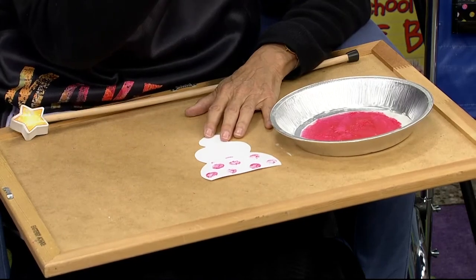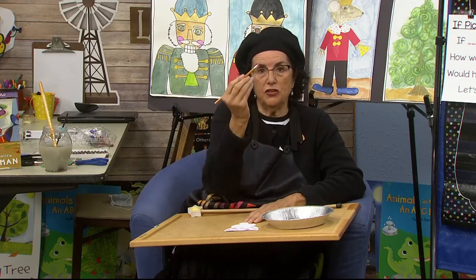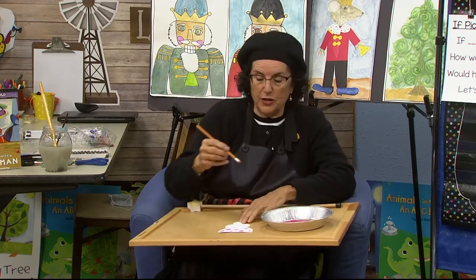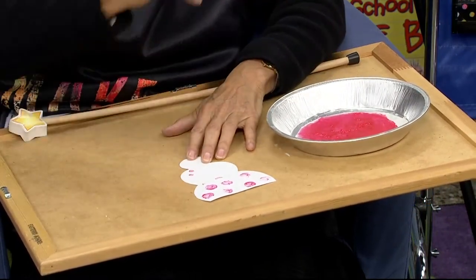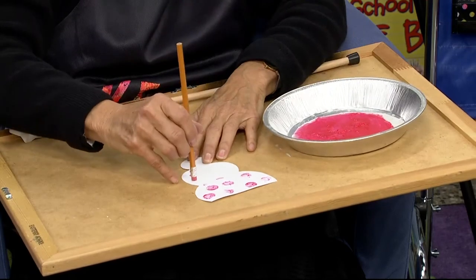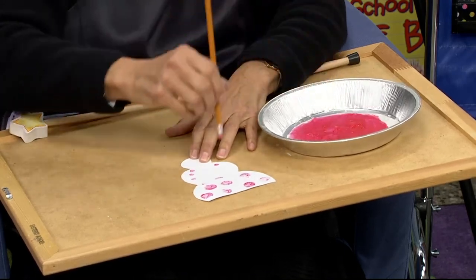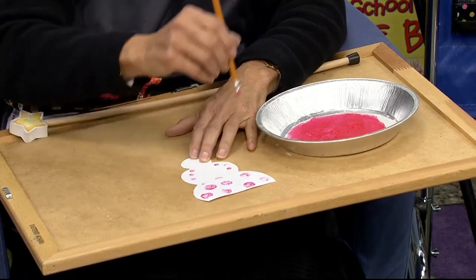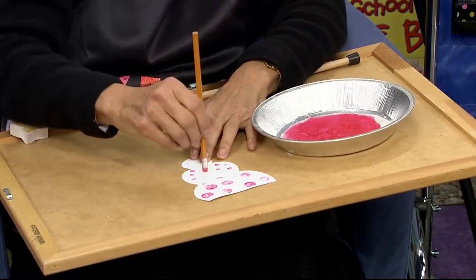This is a brand new pencil, and I'm using just the eraser end — keeping it out of the paint except for the eraser. Watch as I print: set down, pick up. Set down, pick up. Set down, pick up. Another way you can make polka dots is by using your hole punch. If you punch a bunch of holes, you can put glue on the back of each one and just place them on your paper, so your paper will have different polka dots.